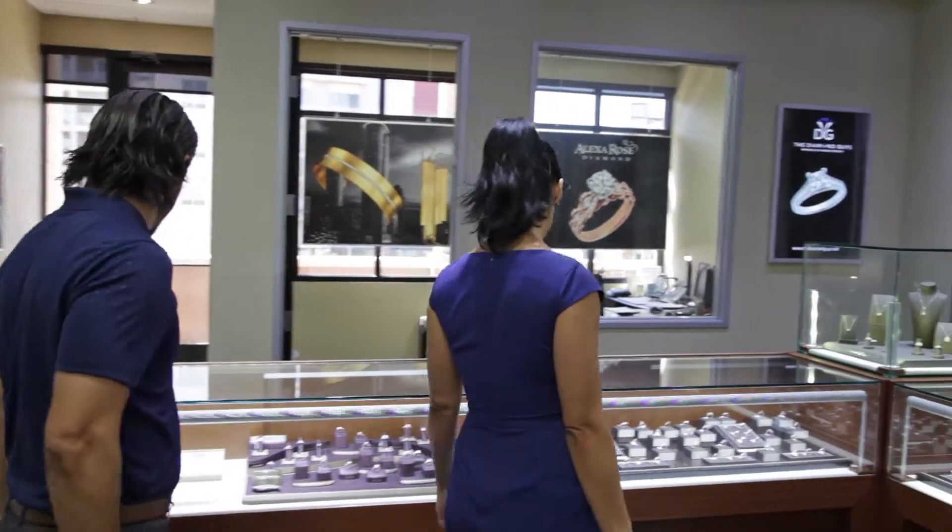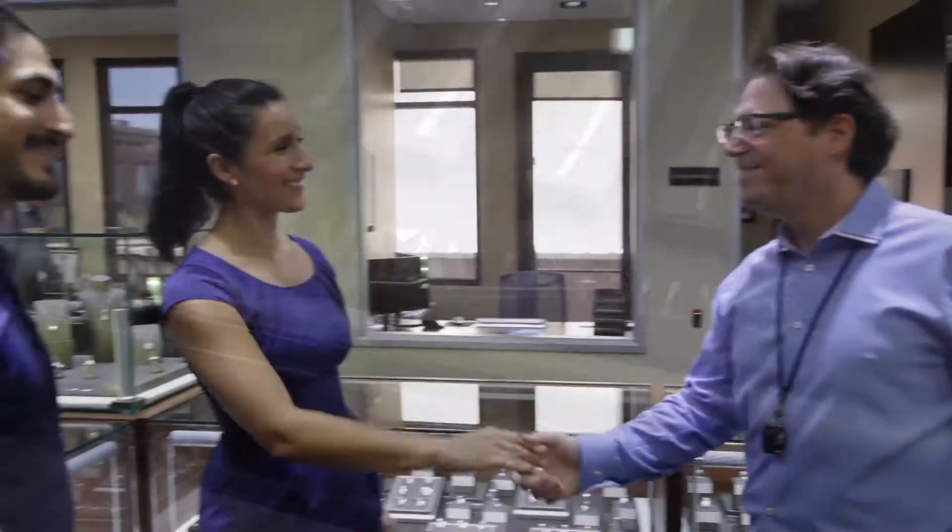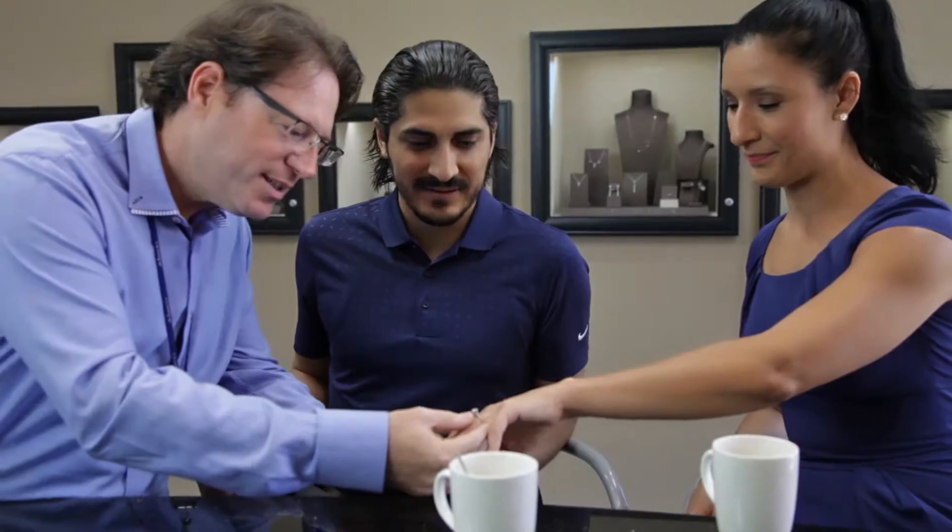From the minute that you walk into the Diamond Guys, you will feel that this is a different type of experience. We fully understand that the process of buying a diamond ring can be overwhelming — we are here to simplify it for you. We will welcome you to our bar, where we have assorted drinks.